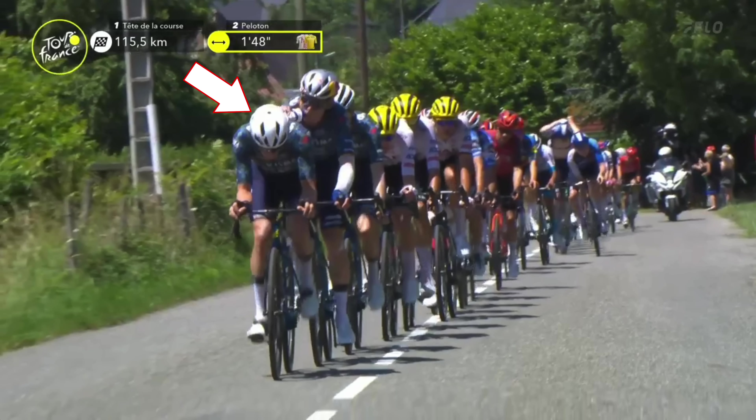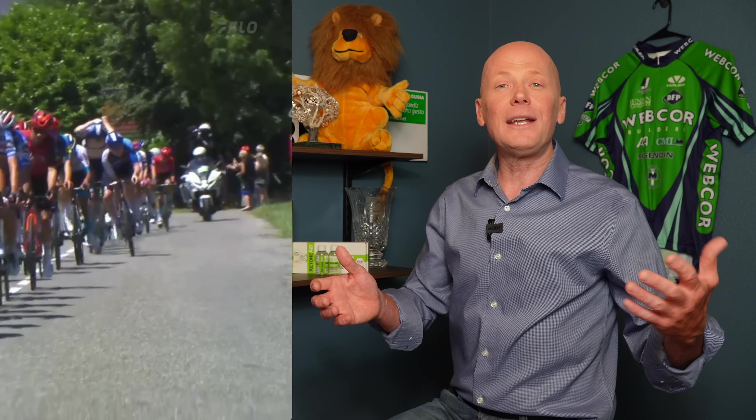After that we'll see it was Bard from Visma Lease a Bike getting on the front, holding this group of 16 over the second climb to about a 1-minute-20-second gap.